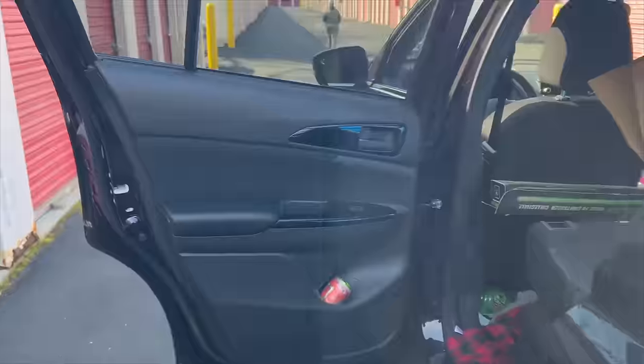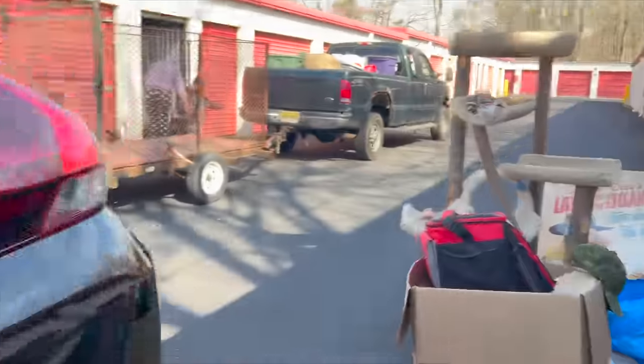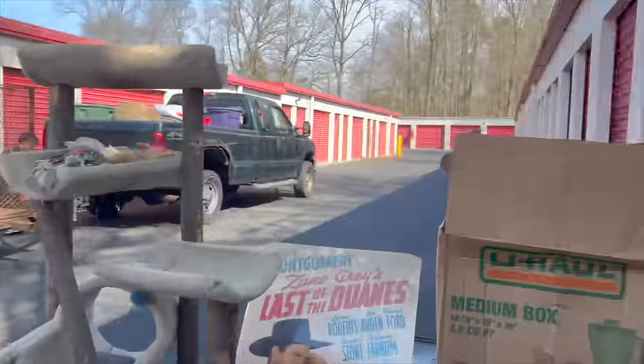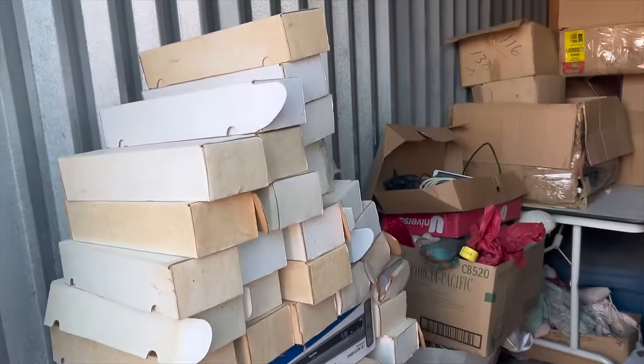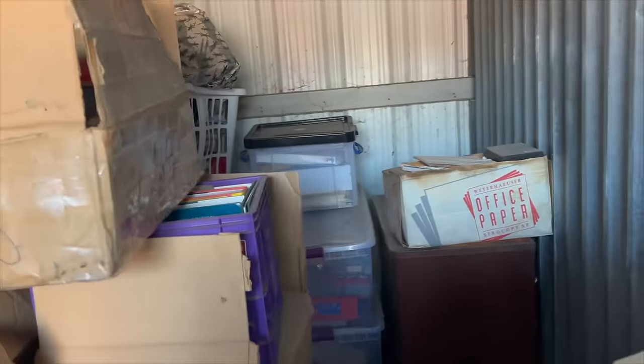This is probably my biggest find. It's a clean deposit - backseat has room. This is a collector's unit and there's original Apple stuff, there's sealed video games.